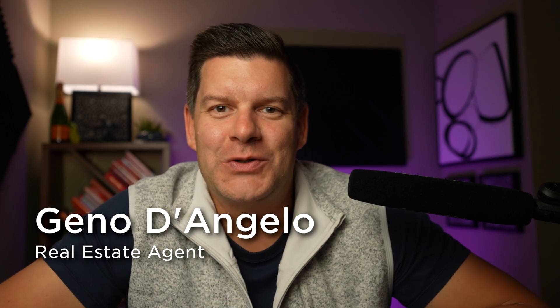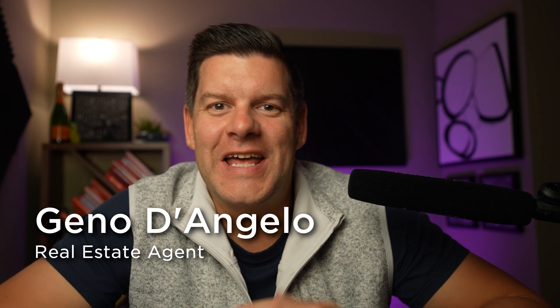I'm Gino D'Angelo, a real estate agent based right here in northern Michigan. I've spent years helping people discover this beautiful area, and today we're going to talk about why buying a home in the fall could be the best move for you. Whether you're considering a vacation home or looking to settle down, I'm here to show you the local spots that make this area unforgettable. And with that, let's dive in.